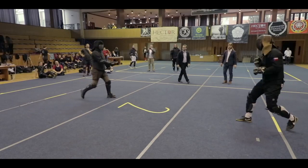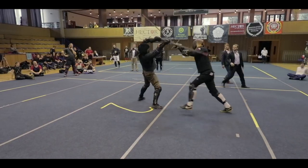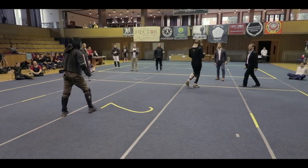We see the opponent take the volte with an overhead cut, which is caught on Fabian's quillions. Fabian attempts what looks like a mutiren, but the opponent is too strong in the bind for it to be effective. Fabian then leaves the bind for a zwerk, which lands on the side of the head. You can see that Fabian uses only a handful of techniques, but he does them very well.